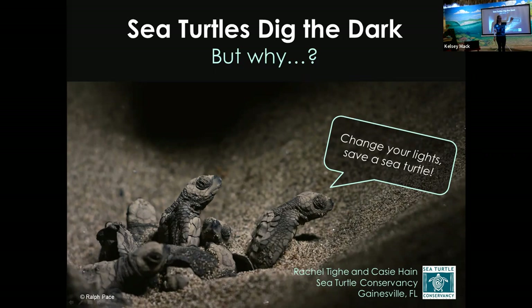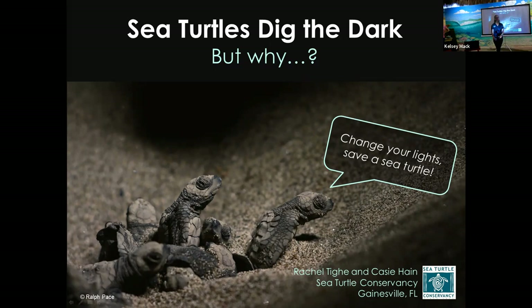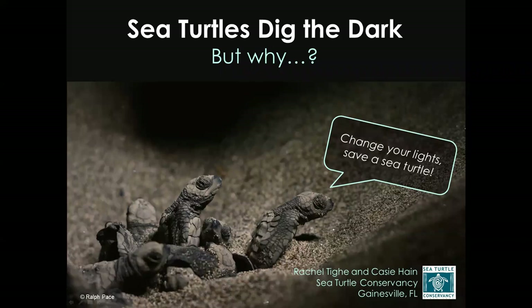Welcome out to our sustainability information session. We are so excited that you guys are here. It really takes a lot to come out here on a Wednesday night, so I really appreciate you being here. My name is Kelsey Mack. I'm the environmental specialist with the city of Cocoa Beach. I help oversee our sustainability committee and all of our sustainability initiatives. The sustainability committee is who helps put on these information sessions.